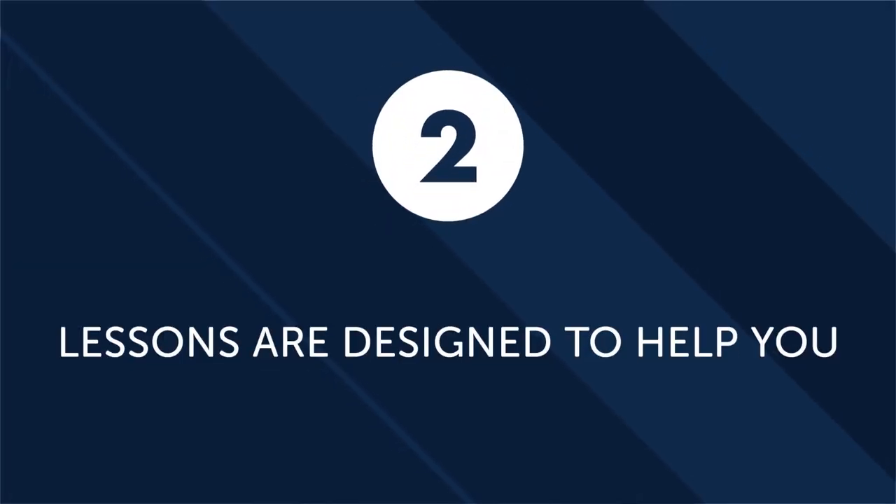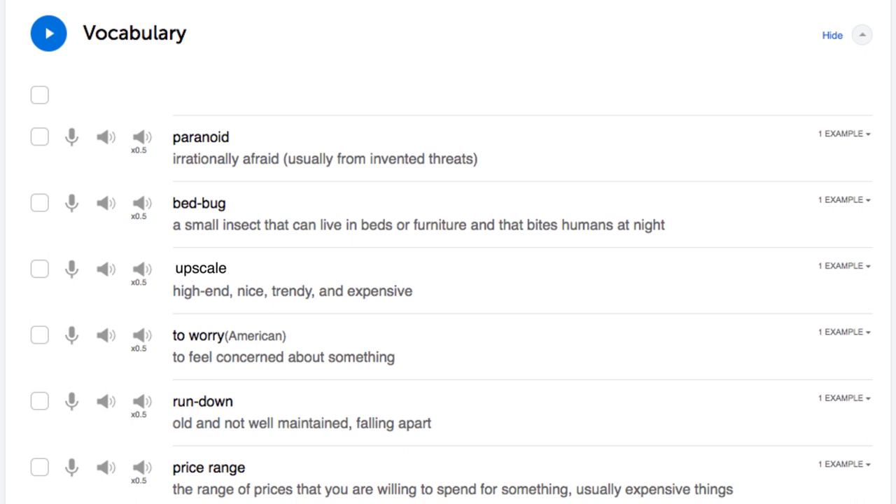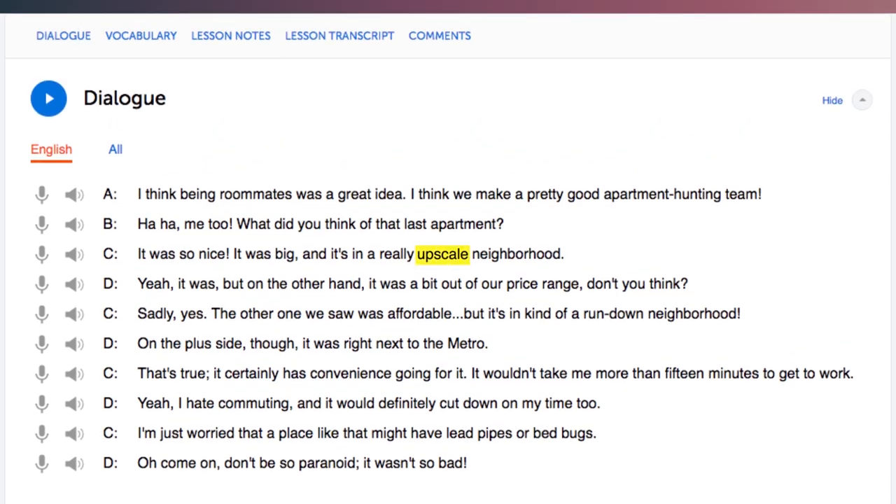Second, lessons are designed to help you understand and engage with culture. Our focus is to help our students learn practical vocabulary and phrases that are actually used in everyday conversation. This means that from your very first lesson, you can start applying what you learn immediately. So if you want to go out to a restaurant, play games, or attend a social function with your partner, you'll have the vocabulary and phrases necessary to have a great time.